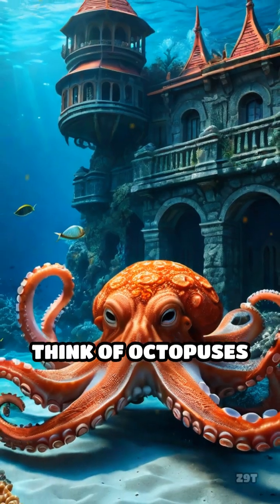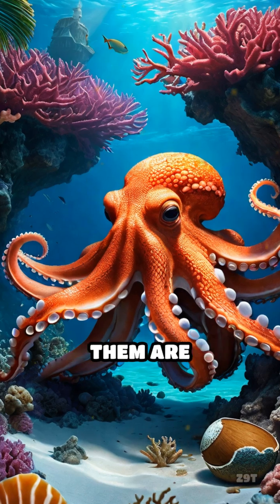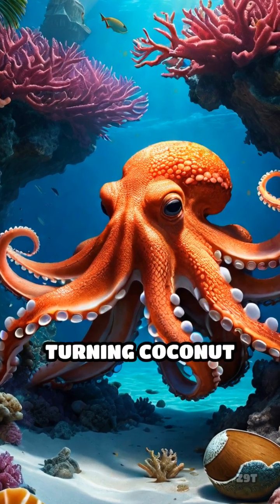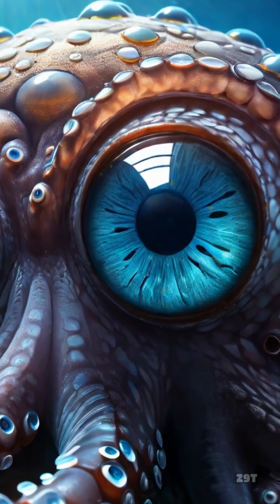So next time you think of octopuses as just squishy sea creatures, remember: in the underwater world, some of them are resourceful engineers, turning coconut shells into portable fortresses. That's one brainy invertebrate.